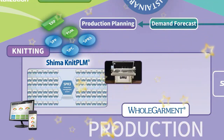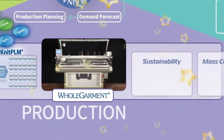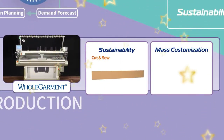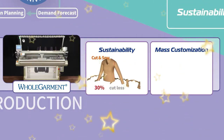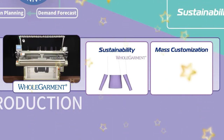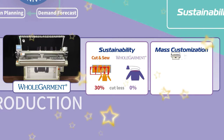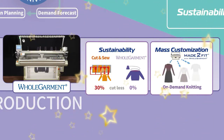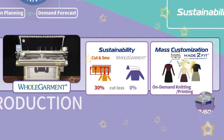Production on whole garment knitting machines yields benefits not possible with conventional knitting methods. Whereas conventional cut and sew methods result in up to 30% wasted material, whole garment uses only the required amount of yarn to produce a garment, resulting in no waste at all. Whole garment is also capable of on-demand knitting for supporting mass customization. Our SIP printing machine also allows for on-demand printing as well.